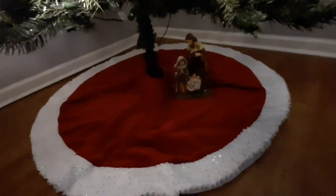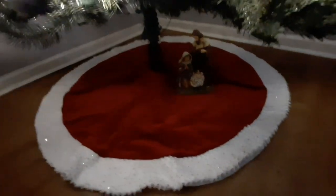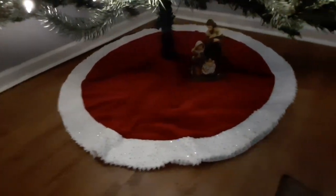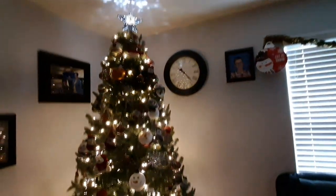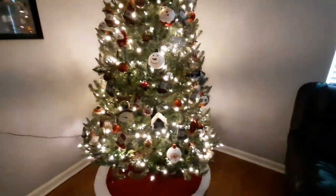It's little tiny baby Jesus. And if you can see, the tree skirt is sparkly as well. The lighting is weird in here, but isn't it gorgeous?